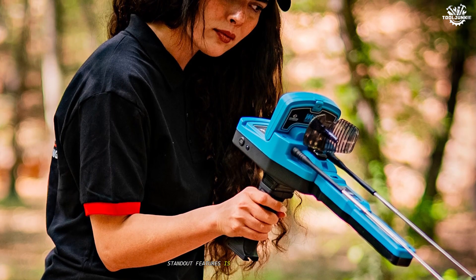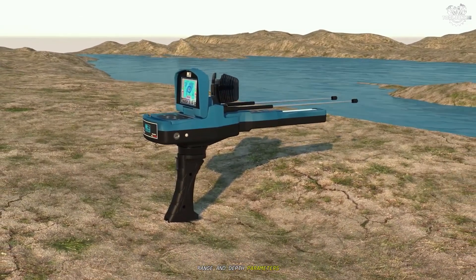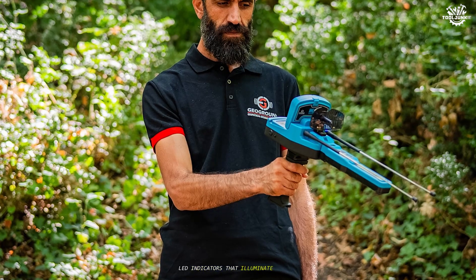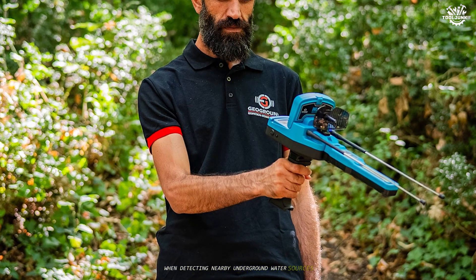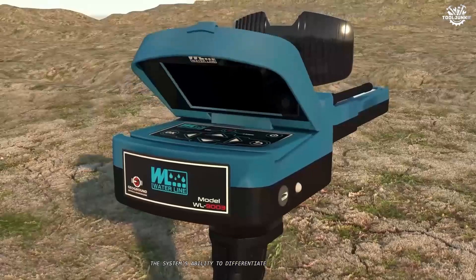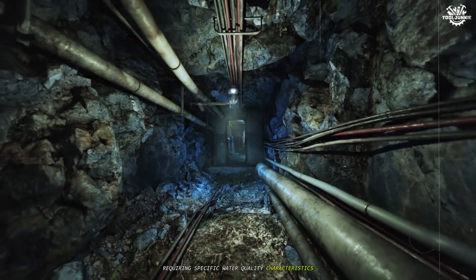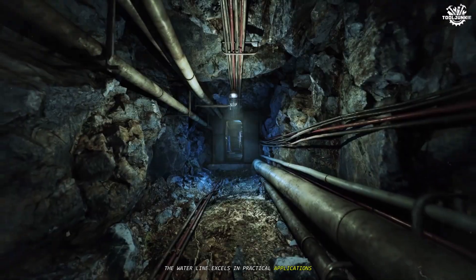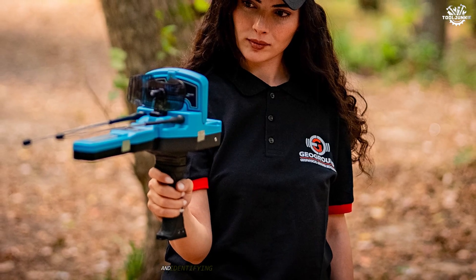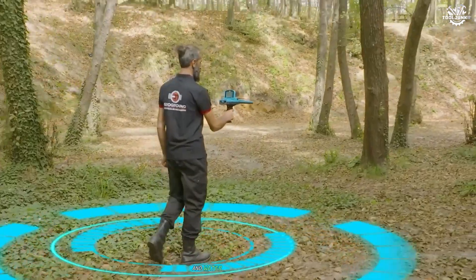One of the Waterline's standout features is its customizable search capabilities, allowing users to precisely set scan range and depth parameters to target specific areas with exceptional accuracy. The device's smart sensor includes LED indicators that illuminate in blue when detecting nearby underground water sources, providing immediate visual feedback during operation. The system's ability to differentiate between different water types makes it particularly valuable for applications requiring specific water quality characteristics. Agricultural professionals find it invaluable for optimizing irrigation systems and identifying suitable areas for well placement, directly contributing to improved crop productivity and water resource management.